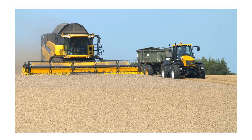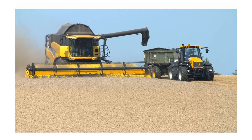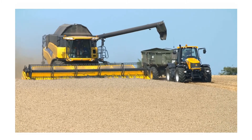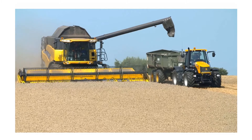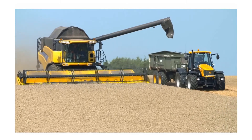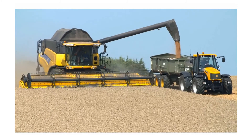Agriculture today is large fields, big machines, integrated systems, large herds of animals and competitive markets. Success even for small farms will require modern digital tools. The Agricultural Systems Technology degree will prepare you for an agricultural career, whether your interests are crops, animals, soils or the environment.